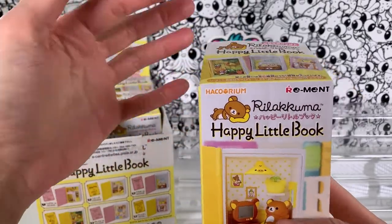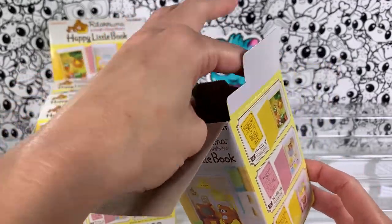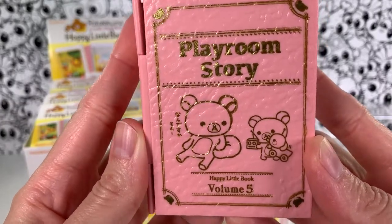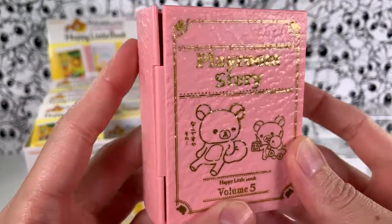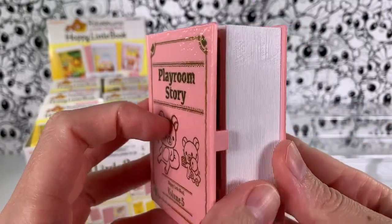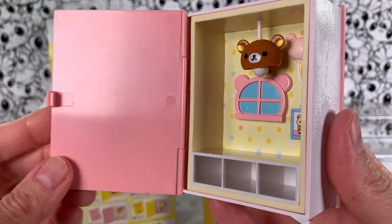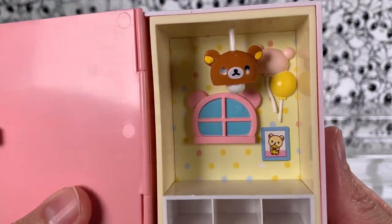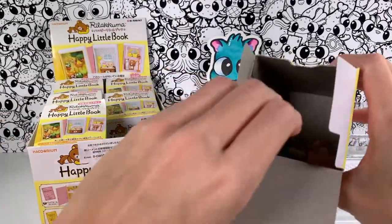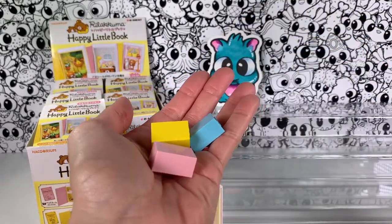I have already opened these because I got them a couple years ago before I started the channel, but let's see which one we get first. We have the Playroom Story — this is volume five. This is what the outside looks like, then you open it up. Oh my gosh, I just adore things like this. So that's what it looks like in the playroom. And then when it was new, these accessories came wrapped in little plastic bags.